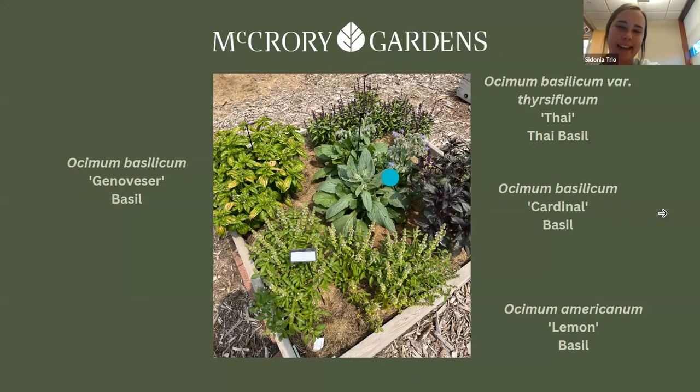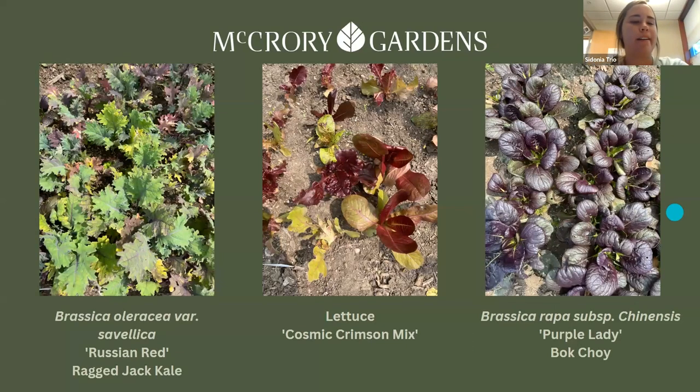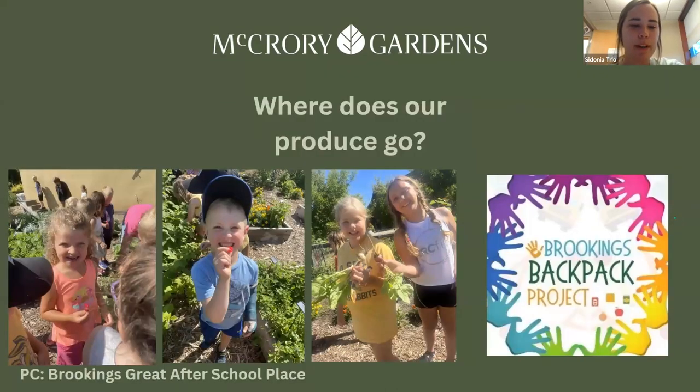In the middle we have some borage — Dr. Lang actually taught me that you can eat the flowers off of borage, so I always let the kids try it. We also have more kale, lettuce, and bok choy — a lot of people like to sauté bok choy or put it in stir fries. We often get asked where our produce goes. Every Tuesday and Thursday, we have kids from the grade after-school program come into the gardens to explore. We take them in and show them the whole process of harvesting — it's cool because they get exposed to fruits and vegetables they might not have seen before.